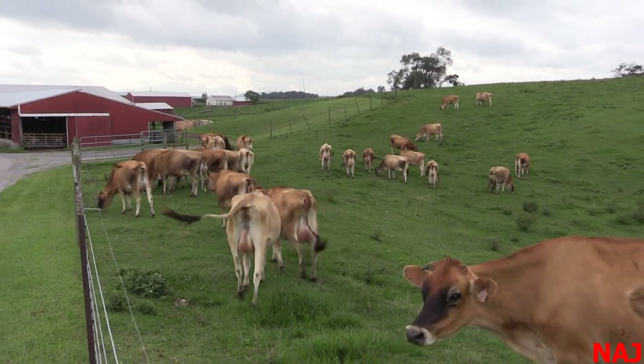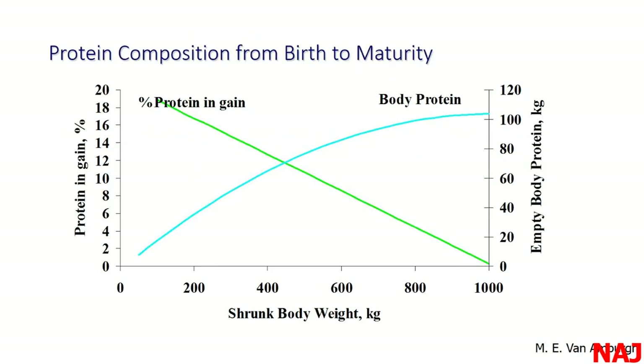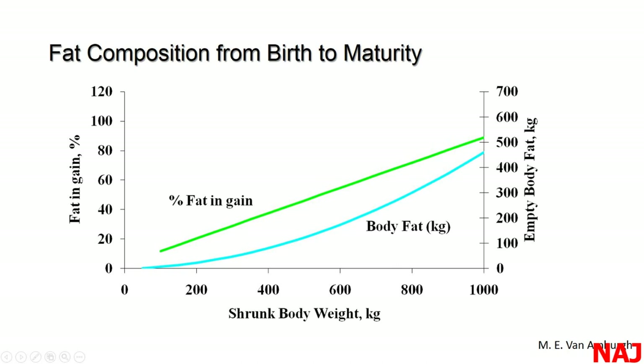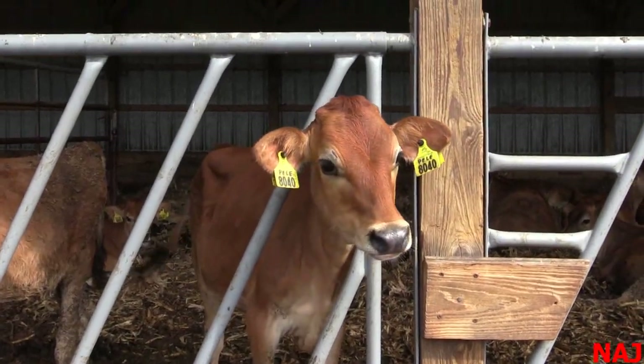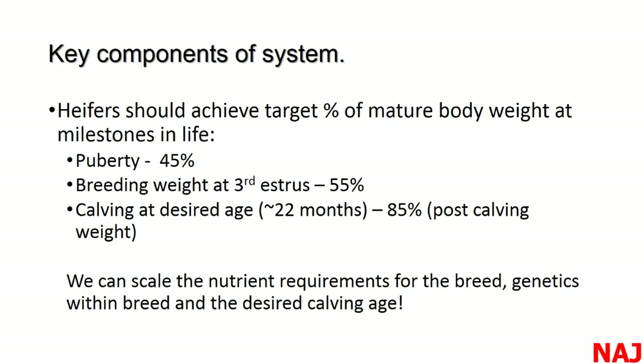A key message: as animals mature, they accumulate protein and fat, but the percent protein in gain declines with age while the percent fat increases with age. We get the best lean tissue growth in younger animals — those are the ones with the most economical lean tissue growth. As they get older, fat composition increases, so we need to be very careful not to over-fatten these animals.